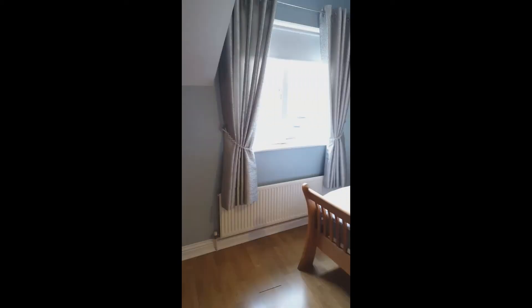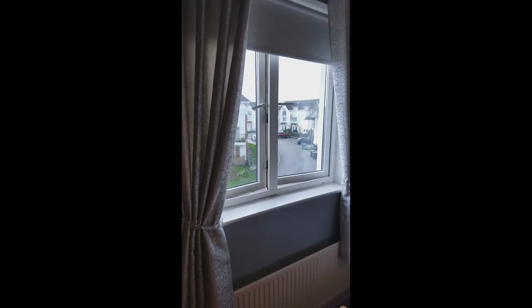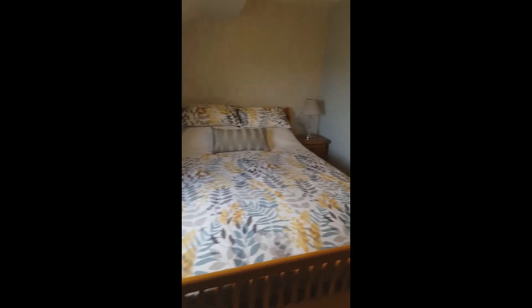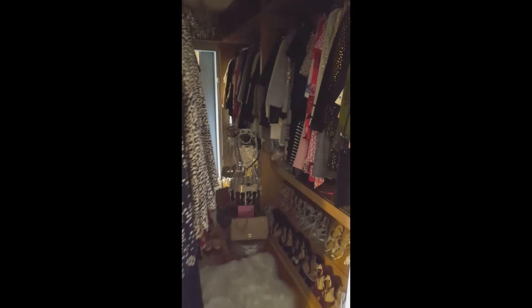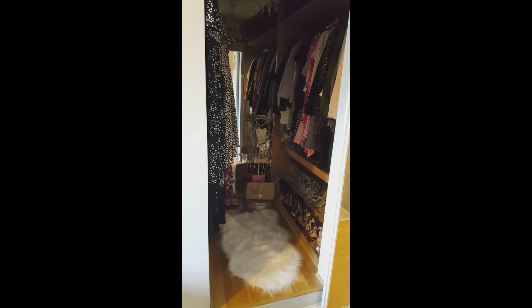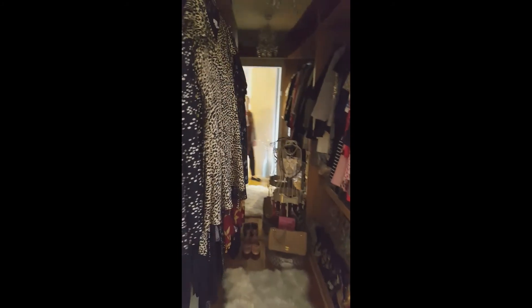Walking into the main bedroom itself, it has wooden flooring and double built-in wardrobes. Being on the top floor, there's a lovely window to the front of the house and a large double bed. There's also a slide-robe that brings you into a walk-in wardrobe, which is fantastic.